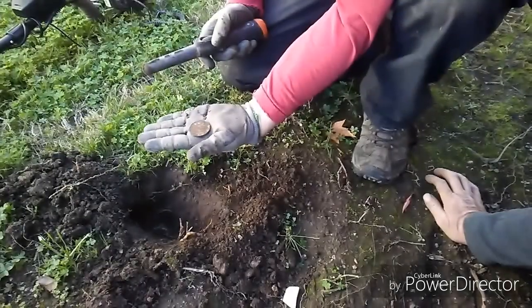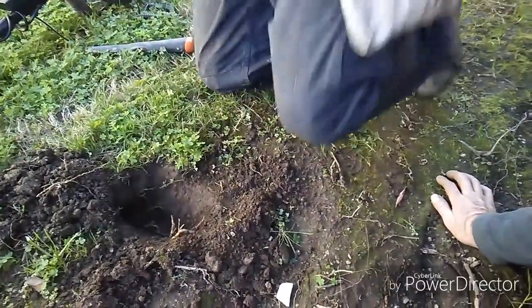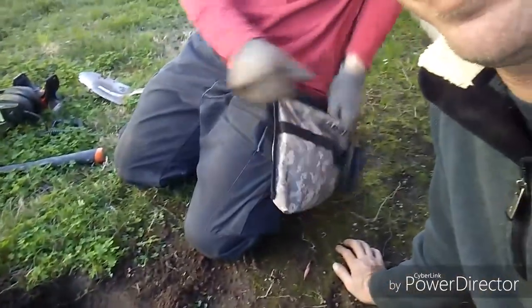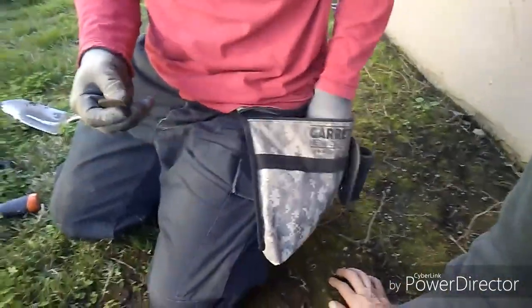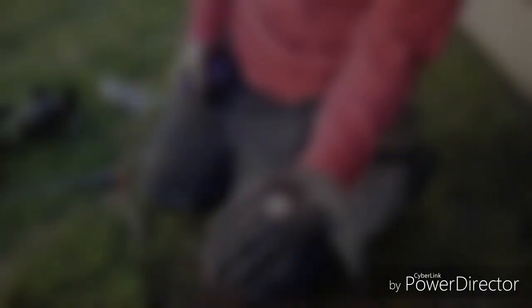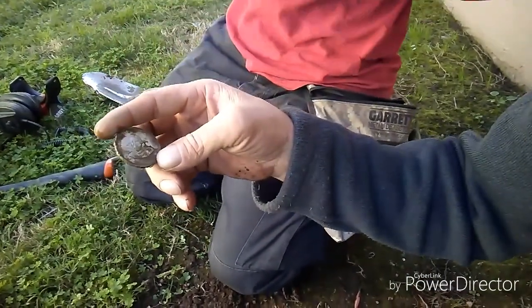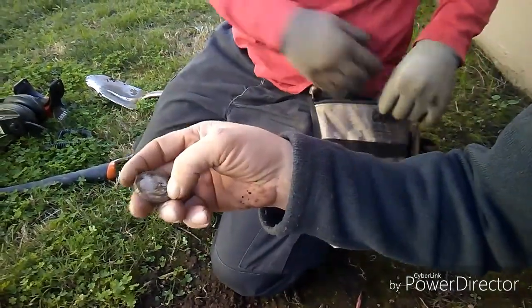A lot of stuff's been coming out of this yard — nothing too great. We did get a 1905 Barber out of it so far, but Chad just called me over and I'm not sure what this is, but it looks like some big silver. I almost see a little wagon wheel on the back. It's some kind of aluminum kids' toy or something — I have no idea. Let's check her out. Oh, it's definitely aluminum — just don't have the weight. Man, in the hole she looked beautiful.